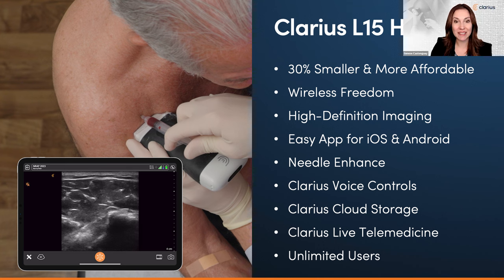Clarius Live delivers one-click telemedicine to share live scanning with a colleague for a second opinion. With your membership, you get the advanced MSK package including dedicated presets, voice controls for hands-free control, and in the USA the new FDA-approved MSK AI feature that automatically identifies, highlights, and measures the thickest section of tendons in the foot, ankle, and knee — accelerating ultrasound mastery for new users and expediting diagnosis and treatment for chronic pain and musculoskeletal injuries.